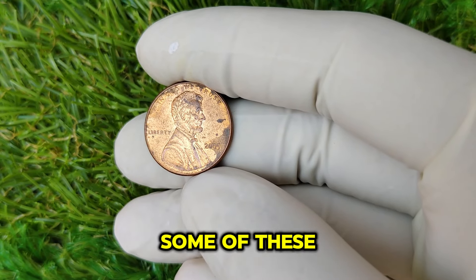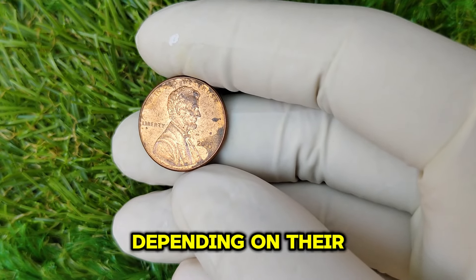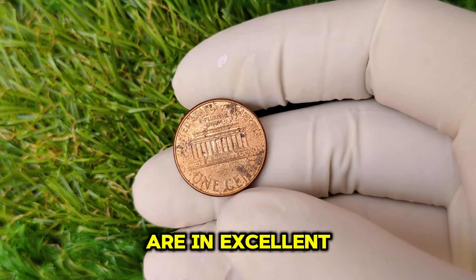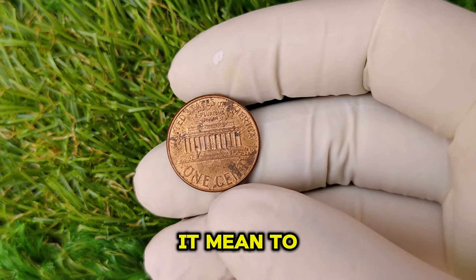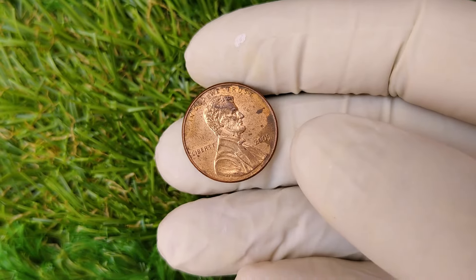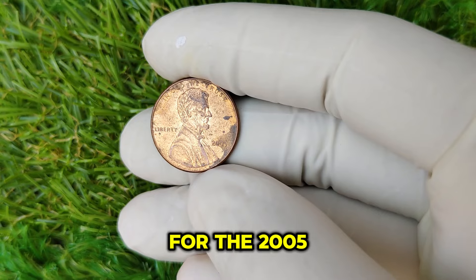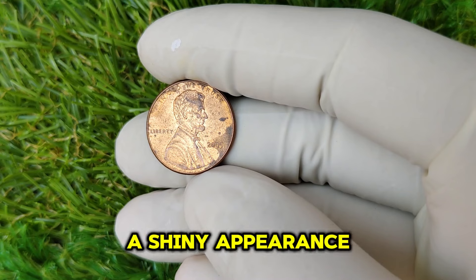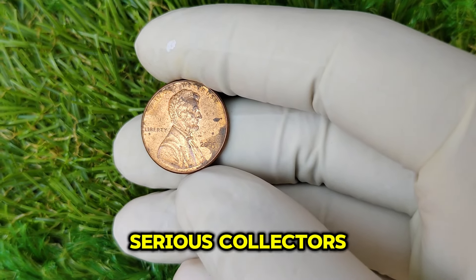Only a limited number of these coins were released, and as collectors seek them out, their value skyrockets. In recent auctions, some of these coins have fetched prices upwards of $8,000 depending on their condition. Coins graded as MS-65 or higher are particularly sought after. Coin grading is a system used to evaluate a coin's condition — the higher the grade, the more valuable the coin. For the 2005 No Mint Mark Penny, look for clear details, no scratches, and a shiny appearance.